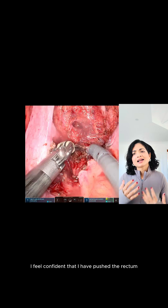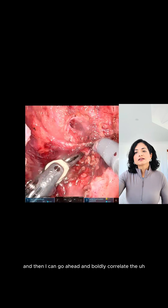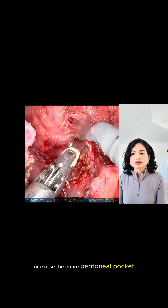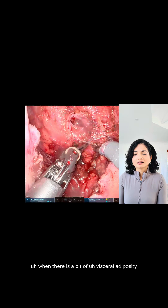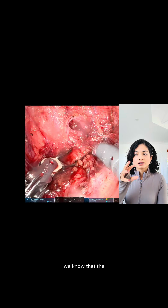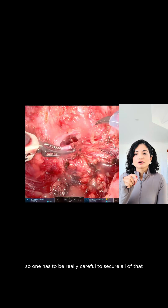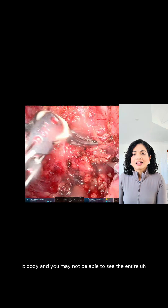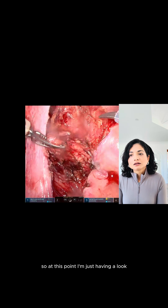Once this is done, I feel confident that I have pushed the rectum completely to the other side and then I can go ahead and boldly coagulate or excise the entire peritoneal pocket. Sometimes when there is a bit of visceral adiposity it can be a bit hard, especially as we know that visceral adipose tissue has a lot of blood supply, so one has to be really careful to secure all of that. If not, the surgical field becomes a bit bloody and you may not be able to see the entire borders of your pocket.